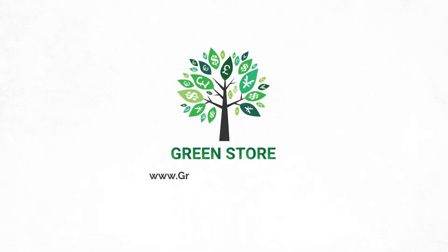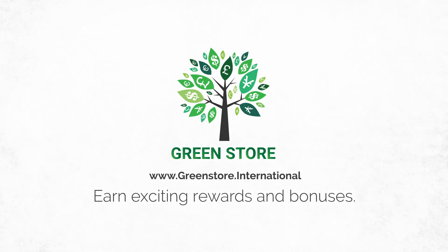So visit www.greenstore.international and earn exciting rewards and bonuses. Thank you.